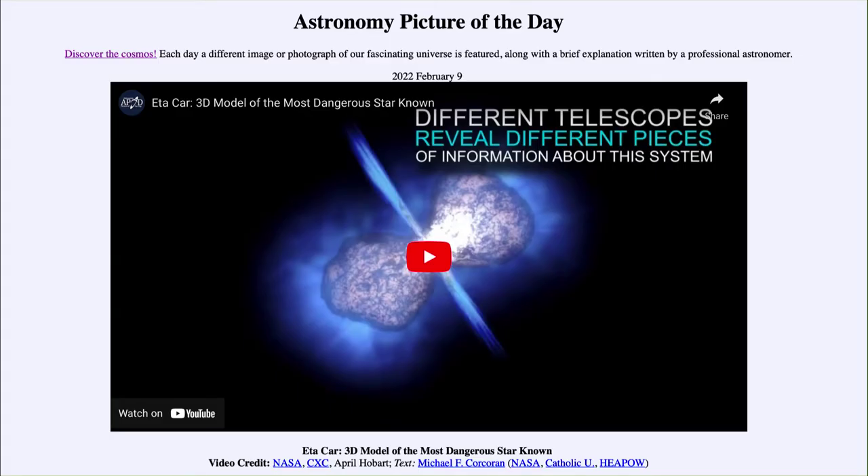Greetings and welcome to the Introduction to Astronomy. One of the things that I like to do in each of my introductory astronomy classes is to begin the class with the Astronomy Picture of the Day from the NASA website, that is apod.nasa.gov/apod, and today's picture...